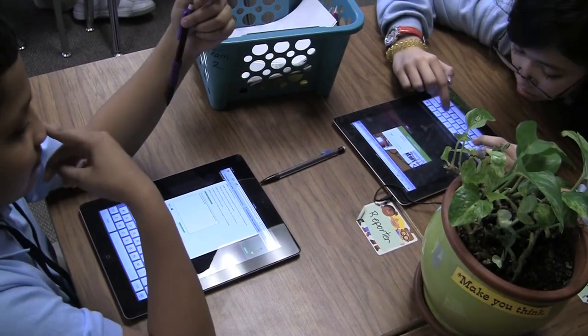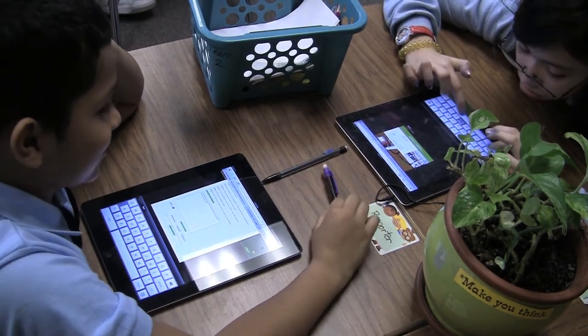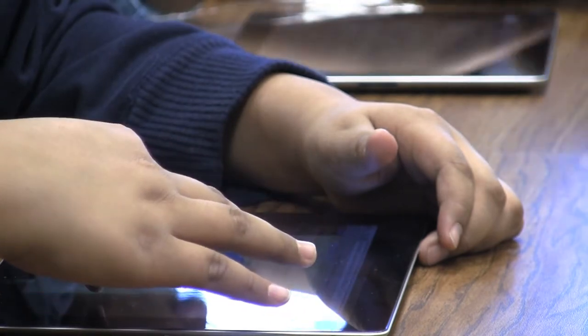Since the iPads are mainly used for writing notes and things like that, they make it more useful. One of the apps is called Sundry Notes, and it helps you write your notes and then organize them the way you want. For reading, since it's my favorite subject, I organize it the way I want.